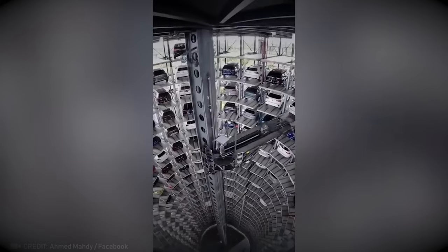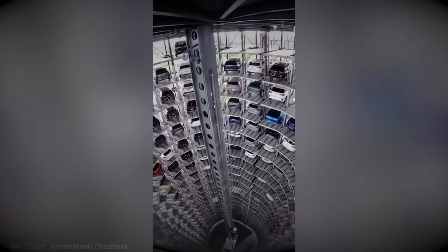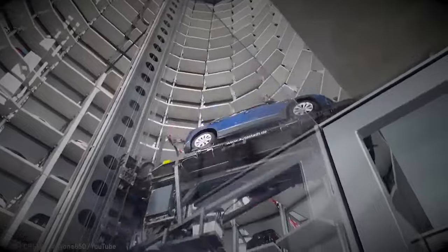With automatic parking, you can skip the hassle of searching for a spot, because your car will handle it for you, making parking effortless and convenient.